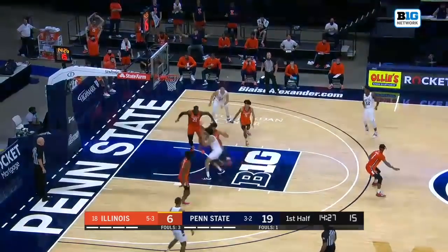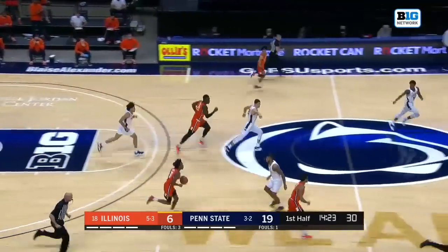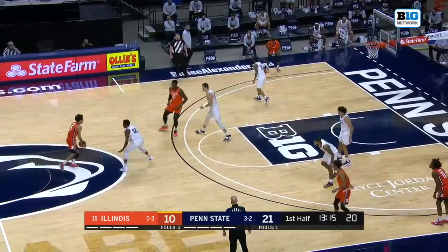Tread, not in trouble, got rid of it to Lundy. Seth Lundy weaving inside — Coburn says no. Packing this game on both ends of the floor right now.